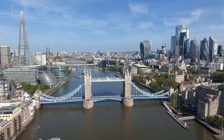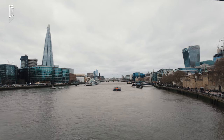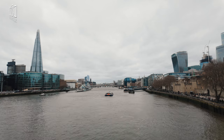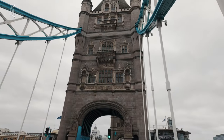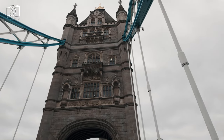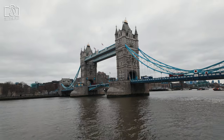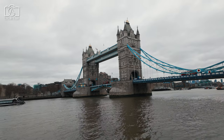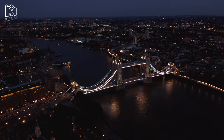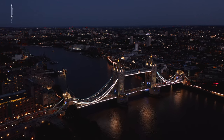Inside Tower Bridge, there's a wealth of historical and engineering interest. The Tower Bridge exhibition, located in the bridge's twin towers, the high-level walkways, and the Victorian engine rooms, offers an in-depth look at the bridge's history and functioning. The exhibition includes interactive displays and videos explaining the bridge's construction and its pivotal role in London's history. A unique feature is the glass floor in the high-level walkways, providing a thrilling view of the bridge lift and the River Thames below. The Victorian engine rooms house the original steam engines, beautifully preserved, which once powered the bridge's lifting mechanisms.